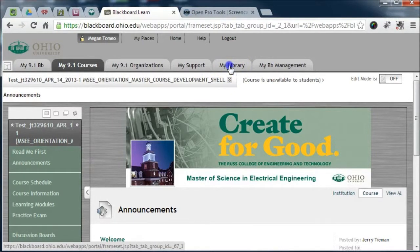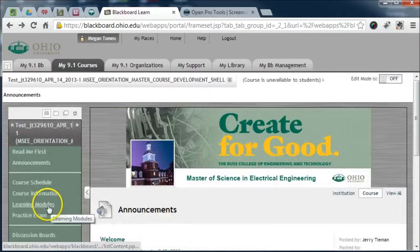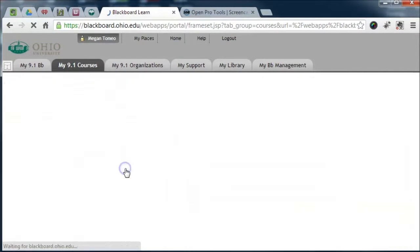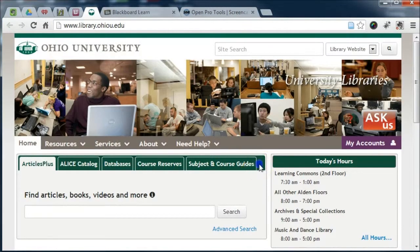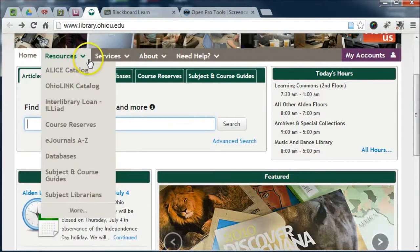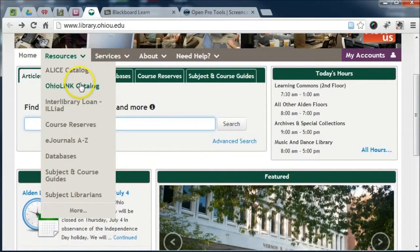From Blackboard, you can access the library from the My Library tab or through your learning module number 5, Library Services. Alternatively, you can go directly to library.ohiou.edu. To access library resources, look for a green tabbed search box, or the names of specific resources such as ALIS catalog, OhioLINK, course reserves, or databases.